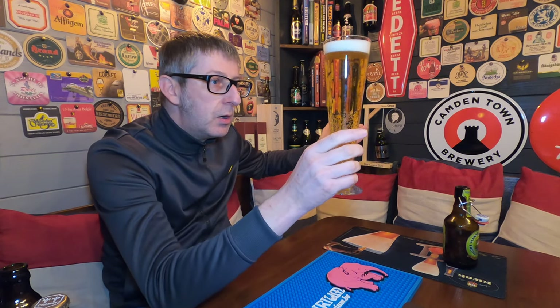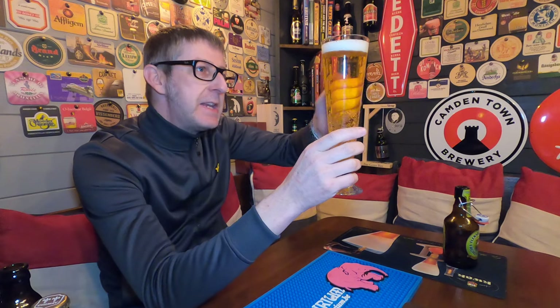Look at that. Oh, that looks divine. I can smell the hops from here. It's a beautiful golden colour, plenty of carbonation, and a one-finger tight white foam head. Let's get the aroma.